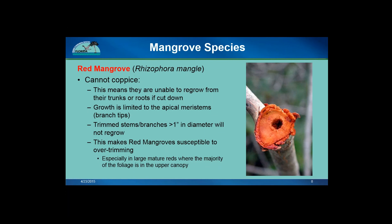The red mangrove does have a limitation in that they cannot coppice. This means that they cannot regrow from their trunks, roots, or large branches if they are cut or have been damaged by storms. All of their growth is limited to their branch tips, which are called their meristems. Many branches more than 1 inch thick in diameter will not regrow after being cut or damaged, which makes reds — especially large mature reds — very susceptible to over trimming.